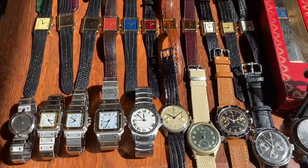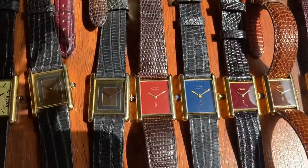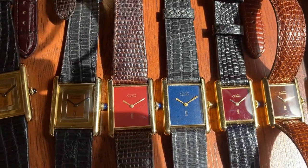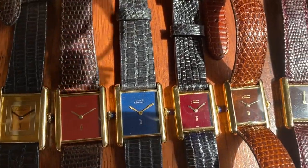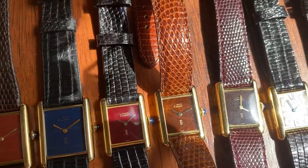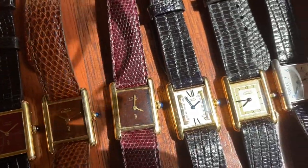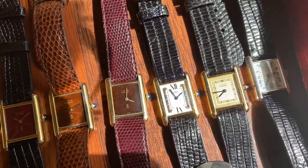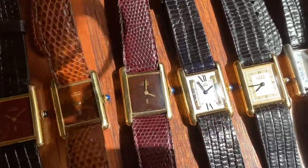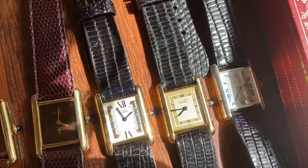Next we've got a flat red dial and then a blue dial — not lapis lazuli, just blue lacquer. Next to it we've got a burgundy dial, a very rare tiger eye dial, a beautiful brown spider dial, and then another trinity dial — anytime you've got the three gold colors, yellow, rose, and white gold together, it's called a trinity dial.